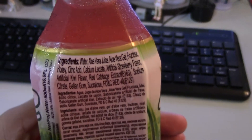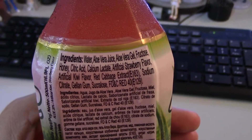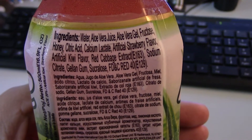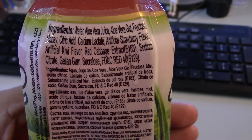Aloe mixed with kiwi and strawberry — that's kind of strange, but I wonder if it's real kiwi and strawberry. Let's see here. Water, aloe juice, aloe gel, fructose, honey citrus acid, artificial strawberry flavor, artificial kiwi flavor, red cabbage extract, sodium citrate, jelly and gum, and sucralose.